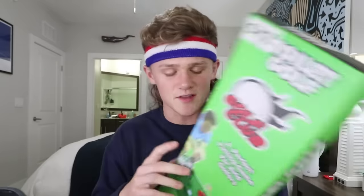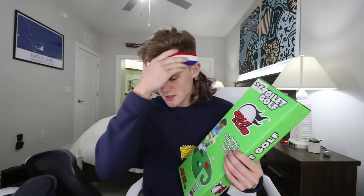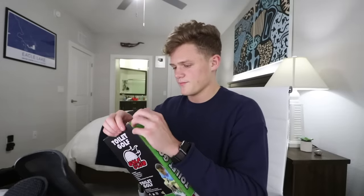The next one is probably the one I'm most excited about — this is toilet golf. Literally, toilet golf. So apparently with this, while you're taking a shit, you can play golf. But what if I don't have to go right now? I'm not going to wait. I'm going to go set this up, and then I'll meet you in the bathroom.